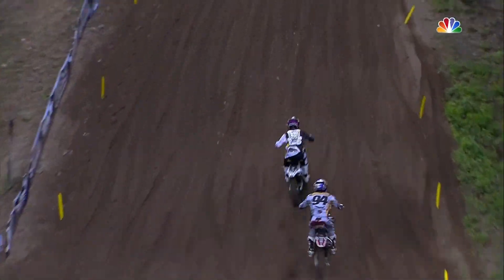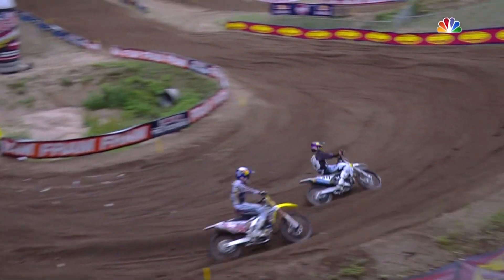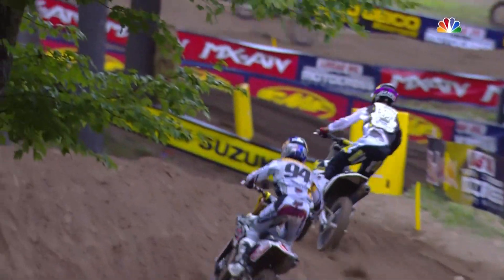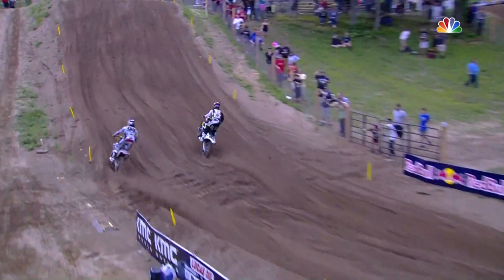It cost Bogle dearly. So now Porcel has the lead, dealing with Ken Roxxon, your series points leader, who got to the lead in Moto 1 but was hunted down by Eli Tomac, who is fourth at the moment. So the question is, can Roxxon get by Porcel and stretch it out?